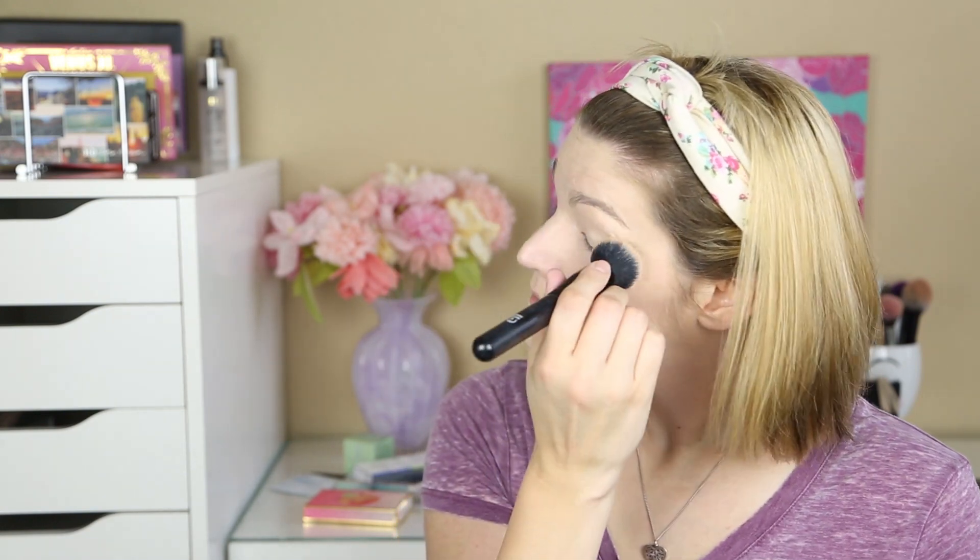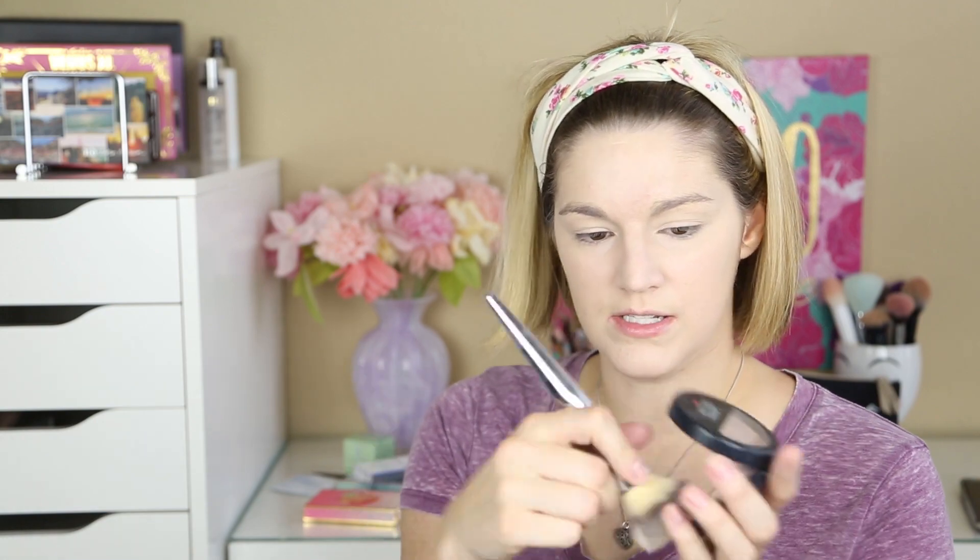Concealer is blended in — not too shabby. I'm going to take my Laura Geller Balance and Brighten in the shade Porcelain and just set under the eyes and around the nose and mouth. Then I'll use this It Cosmetics Complexion Powder Brush and dust a little bit over the rest of my face to set everything down.